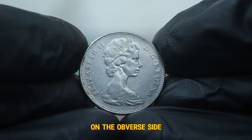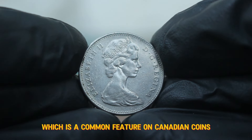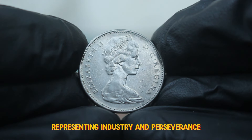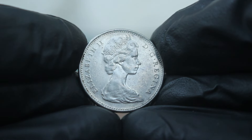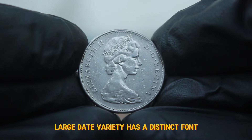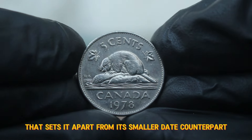On the obverse side we see the effigy of Queen Elizabeth II, which is a common feature on Canadian coins. The reverse side showcases a beaver, skillfully crafted, representing industry and perseverance. It's important to note that the 1978 large date variety has a distinct font and spacing that sets it apart from its smaller date counterpart.